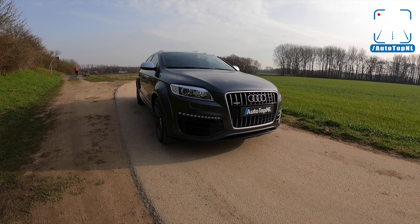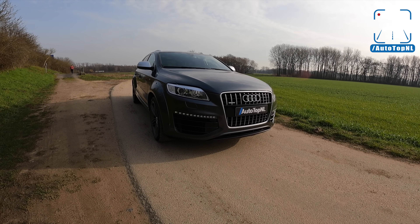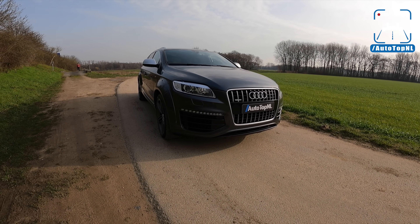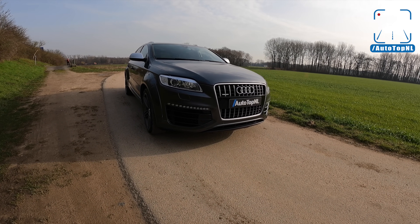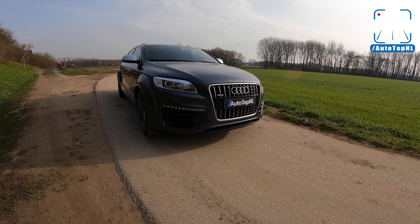What's up, ladies and gentlemen, and welcome to this POV review by AutoTopNL. My name is Max, and today we've got this legendary SUV, the Audi Q7 V12 TDI.